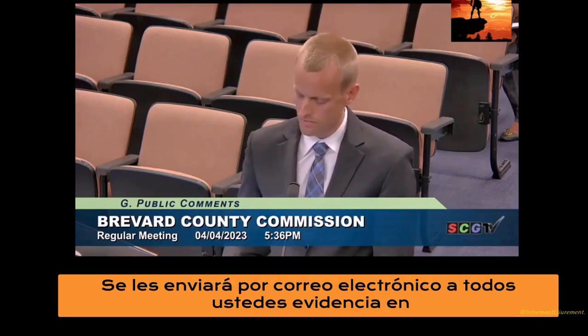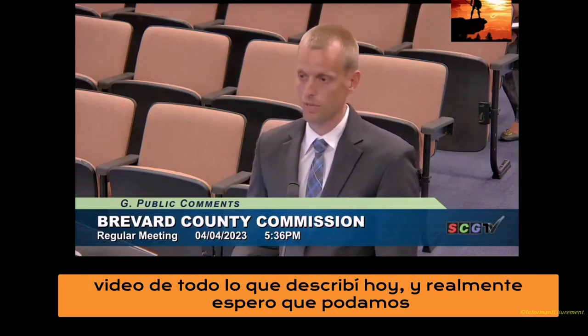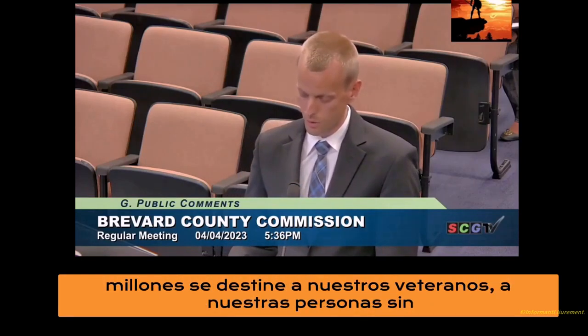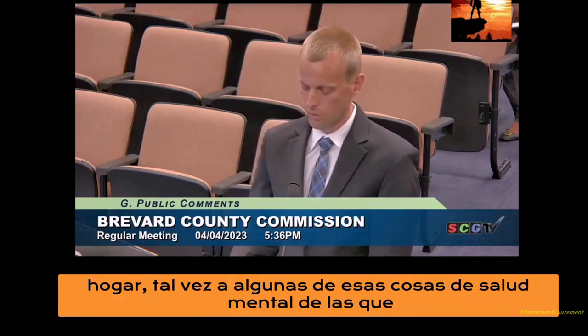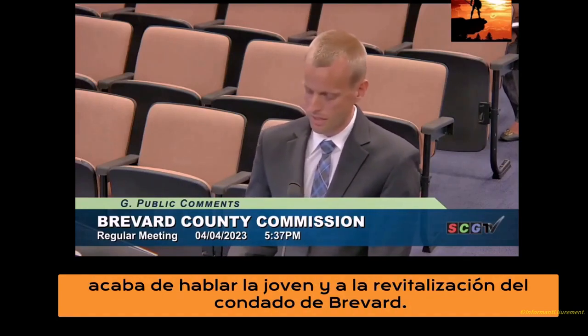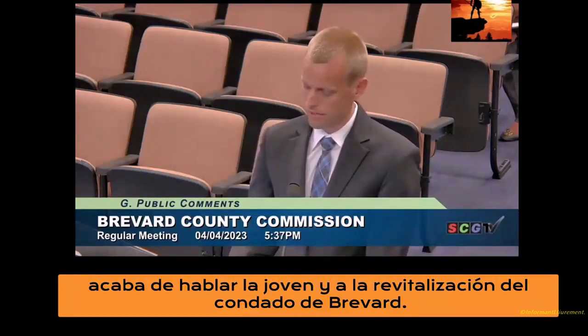Video evidence of everything I described today will be emailed to you all, and I truly hope we can get to the bottom of this. I look forward to the day that the $3 billion annual budget is put towards our veterans, our homeless, maybe some of that mental health funding the young lady just spoke about, and the revitalization of Brevard County.